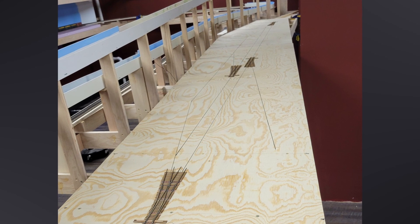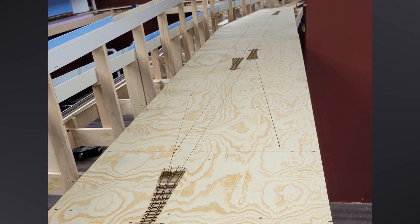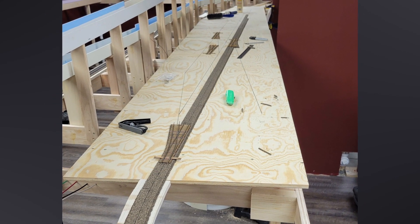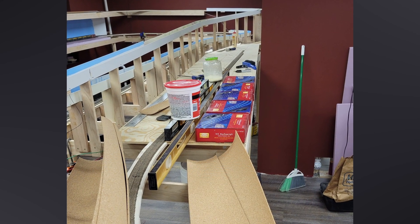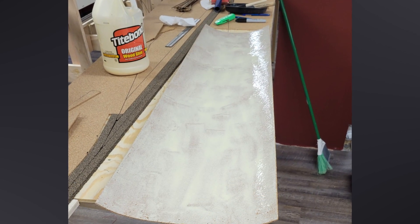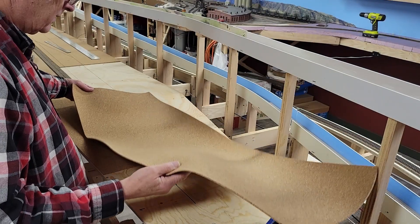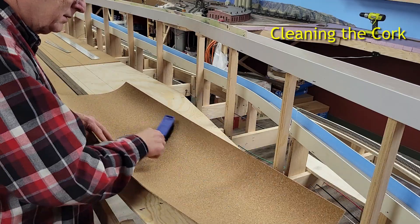I'd been building turnouts for Thermopolis, and you could see the four I had finished positioned around the plywood. I pushed on installing the mainline cork roadbed well into Thermopolis later that evening. Over the next few days, I glued down cork sheeting over the entire sub-roadbed. I used full-strength yellow glue spread on the cork with a putty knife and foam brush. Here's a video clip showing how I installed one of the sections of cork sheeting.